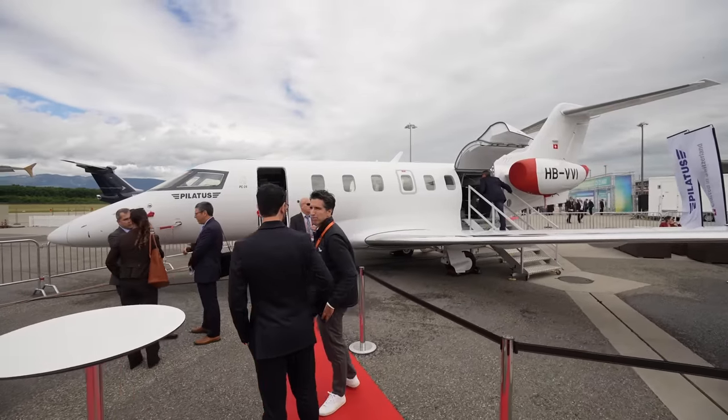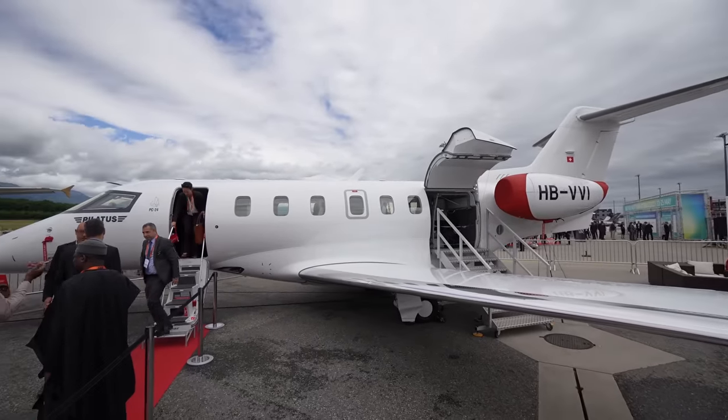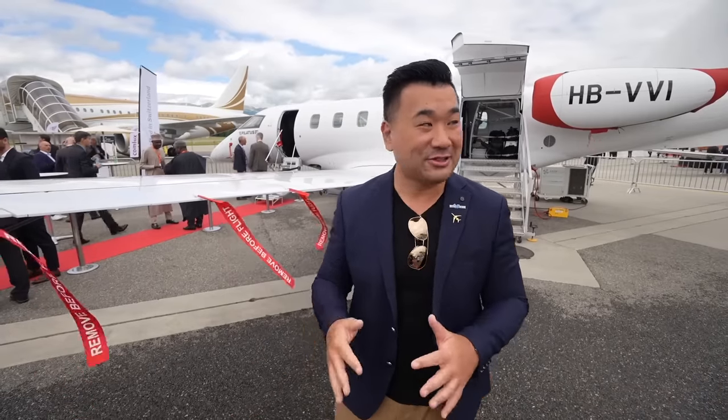Behind us is the Swiss-made Pilatus PC-24, the mountain specialist. Three years ago the host flew with a test pilot, landing at a short airstrip before Geneva. This airplane is unique because it can land on dirt strips — not just paved runways — and features a large cargo door at the back.